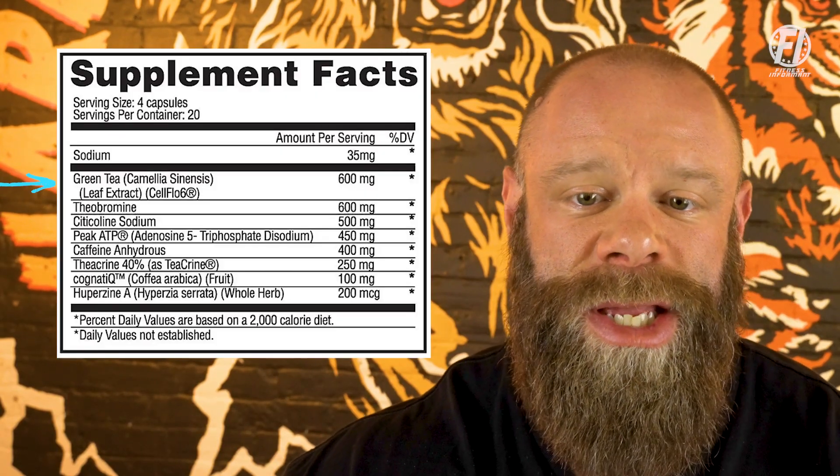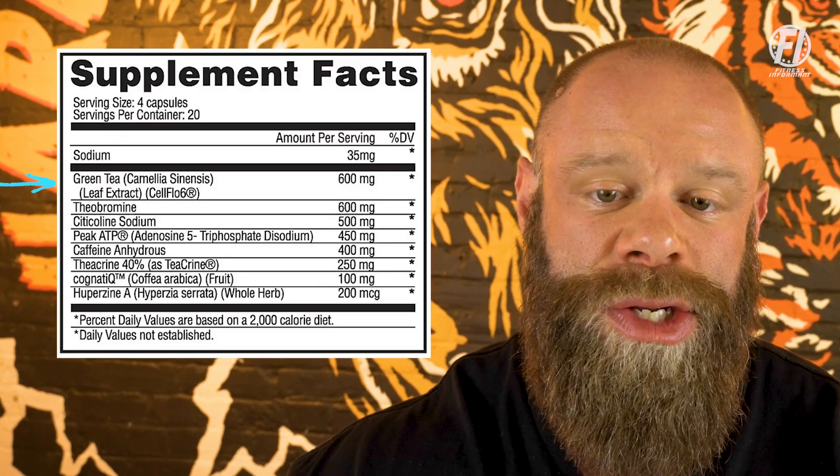First on the ingredient list, we're going to have green tea extract, which comes in at 600 milligrams per serving. Green tea is often used in pre-workout supplements due to its potential benefits, which may help enhance fatty acid oxidation and improve exercise performance. Additionally, it can provide a mild caffeine boost to enhance overall focus and energy. Studies show that typical doses range from 250 to 500 milligrams per serving, but here we get 600 milligrams, which is more than sufficient.